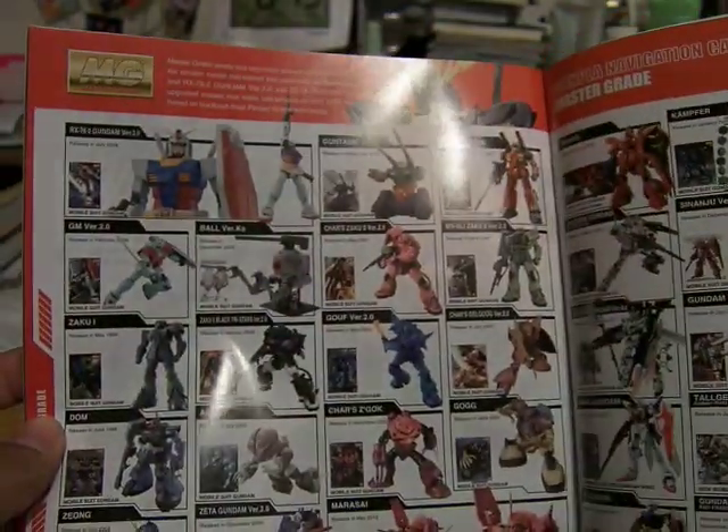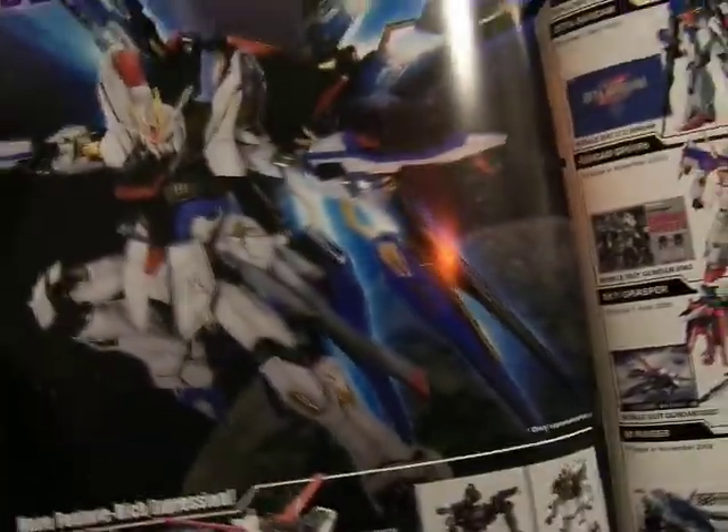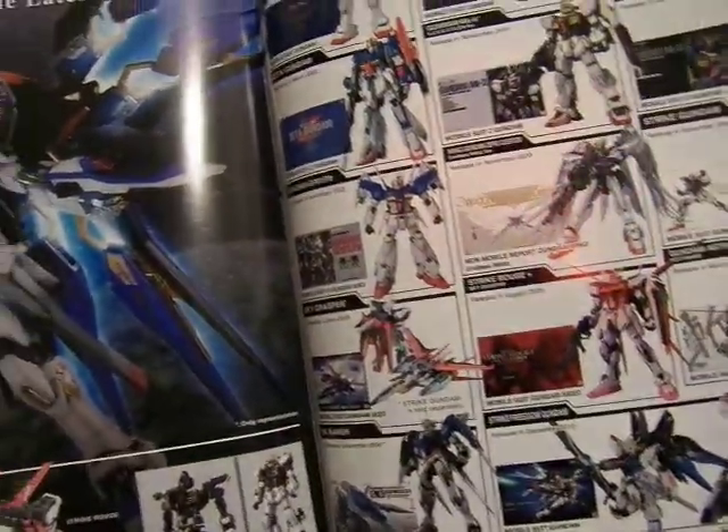And speaking of Gundam SEED, here we go. This is the Perfect Grade. And now this is the B.B.C. Grade. And here is the timeline from 1979 to 2012.